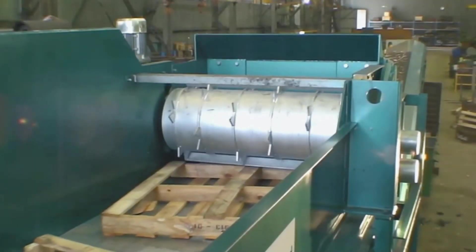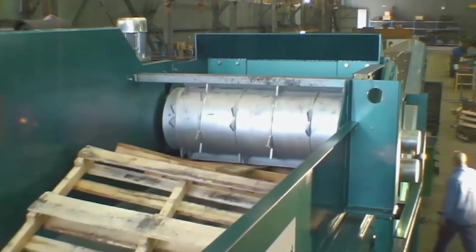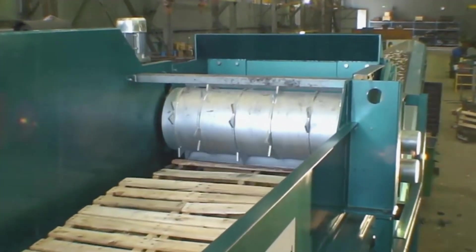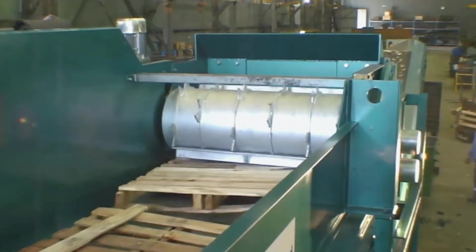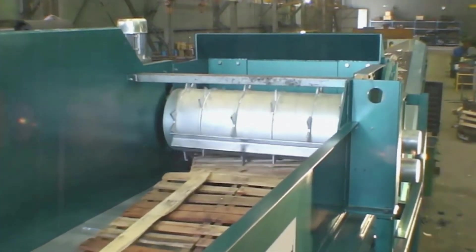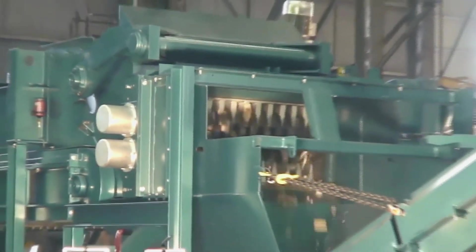An absolutely amazing machine — one of the most renowned for its high capacity crushing power, capable of breaking down even the hardest materials. It uses a large steel grinding drum equipped with sharp blades, allowing it to quickly process wood waste into efficient recyclable material.